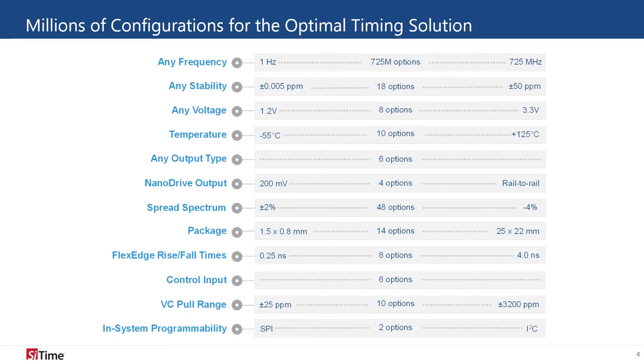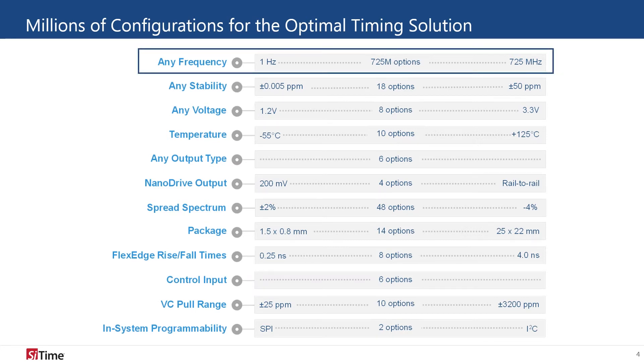SciTime's unique technology allows engineers the flexibility to choose from a multitude of options and millions of possible combinations to create the perfect timing solution. The output frequency of our oscillators ranges from 1 Hz to 725 MHz and can be specified to 1 Hz resolution. Our oscillators have 18 different stability grades, from 50 ppm to 5 ppb.